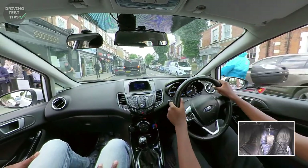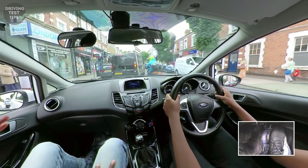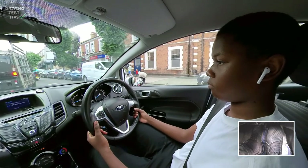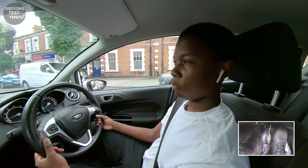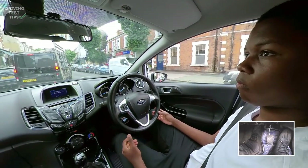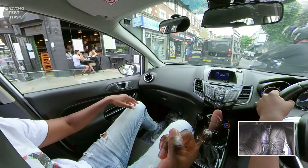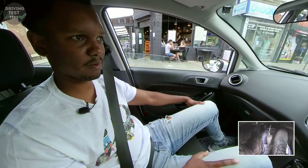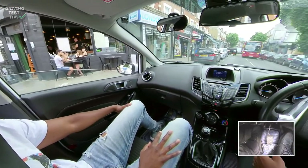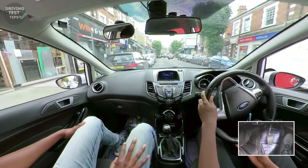He was waiting for eye contact - that's all you need in terms of communication. Don't wave him across - just make eye contact. He's seen you and you know what he's doing. Why wouldn't you wave him across? Miscommunication potentially, and you might pressure him to go, but there might be something he hasn't seen, like a motorbike. Let him check for himself and decide when to go.